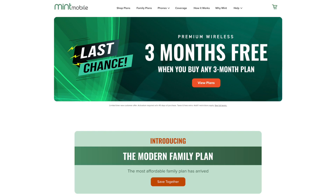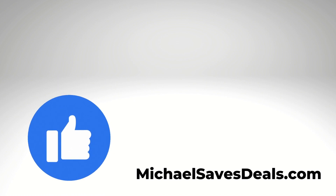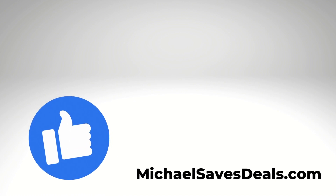Meanwhile, another low-cost carrier I like, Mint Mobile, has a buy three months get three free promo that is going to end on January 15th, so you've still got a little more time to take advantage of that one too. You can learn more about both of these services and these offers on my website, michaelsavesdeals.com.